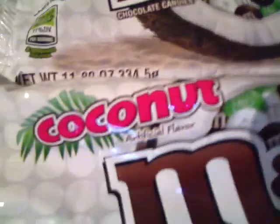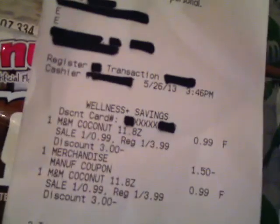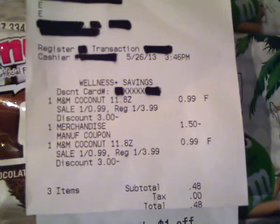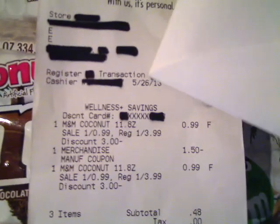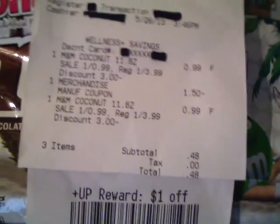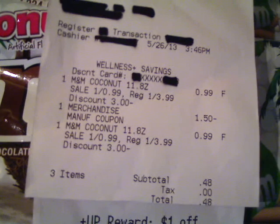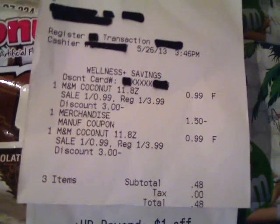Let me grab my receipt here. You can see that I did purchase it on Sunday — right here is the date. What you're going to be doing is picking up two of them at $0.99 each, and you're going to use one of the $1.50 off manufacturer coupons.